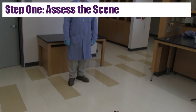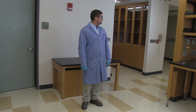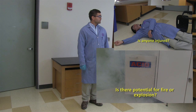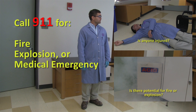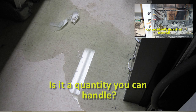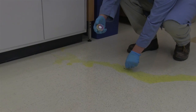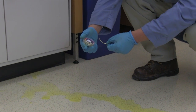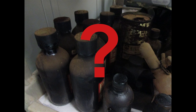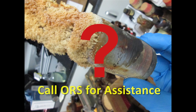The first step of any spill response is to assess the scene. Look around and make sure you can answer questions necessary to clean up the spill. Is anyone injured? Is there potential for fire or explosion? If there are injuries or you see any potential for the spill to escalate beyond your control, seek assistance. Also ask: Can you identify the spilled material? Is it a quantity you can handle? Is it spreading? Be sure to ask your lab members for information about the spill and check the pH of any spill that looks like water. If you cannot identify the material or contain it with the spill materials you have on hand, call ORS for assistance.